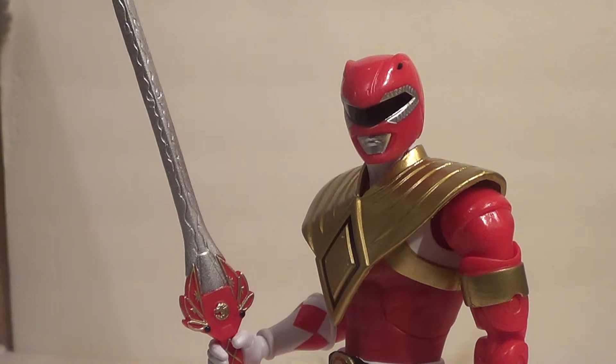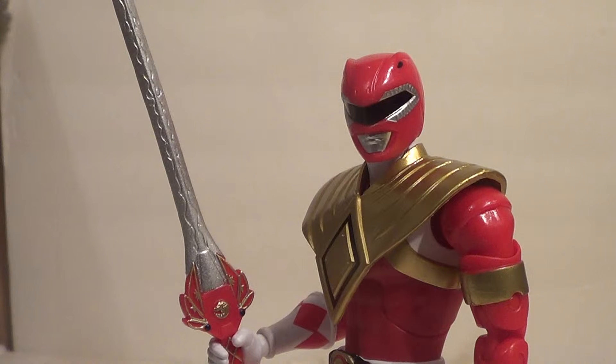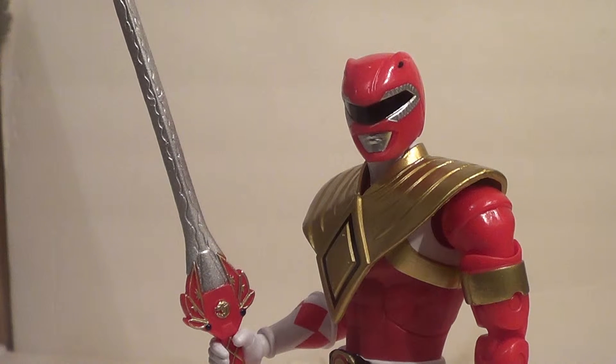Today I have another fun Power Ranger review. It is a Mighty Morphin Power Rangers character from the Bandai America Power Rangers Legacy 6-inch line — the Armored Red Ranger. This was one of the last figures they released for the Legacy line, which is now over, and it was a GameStop exclusive as well.